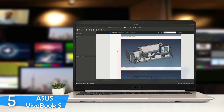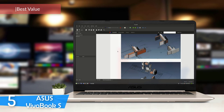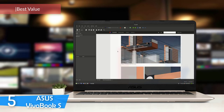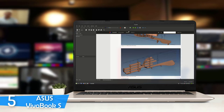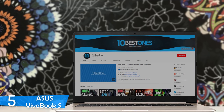Number 5: Asus Vivobook S. Hunting a laptop for architecture can get a little annoying because there are a lot of devices that compromise a lot going down in the price range. However, Asus has always delivered excellent options with great all-round packages, especially the Vivobook S.